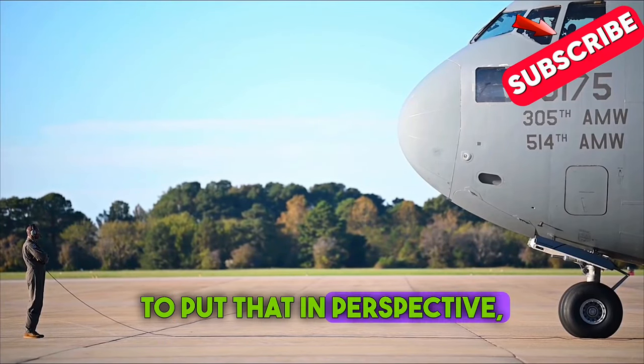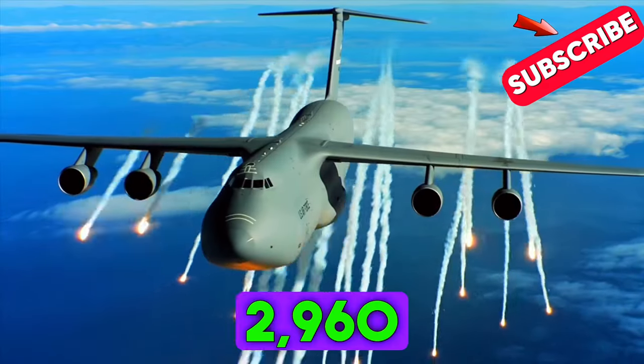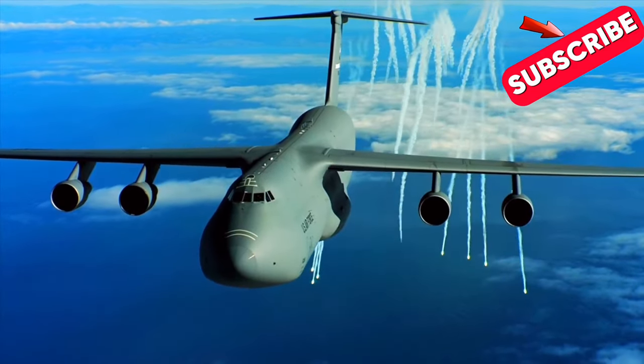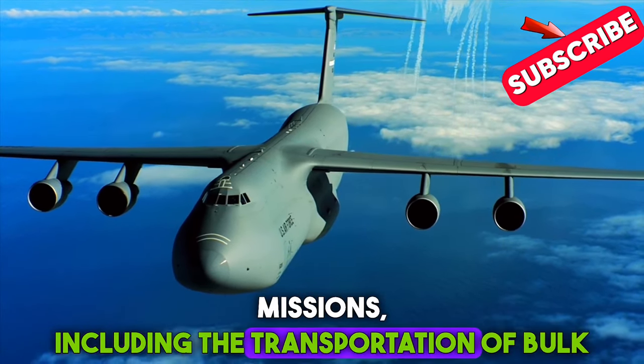To put that in perspective, it's like a single C-17 Globemaster III making 2,260 round trips to the moon — an impressive feat that highlights its capability to handle long-haul missions, including the transportation of bulk fuel.